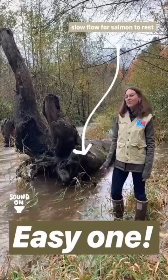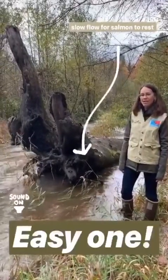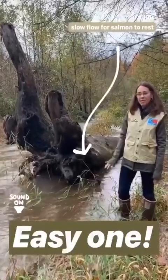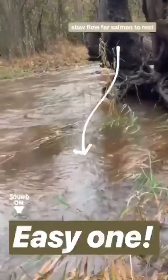We're checking one off on our salmon bingo for wood in the river. Large woody debris is important for salmon — it slows the river flow down and creates space for the salmon to rest.